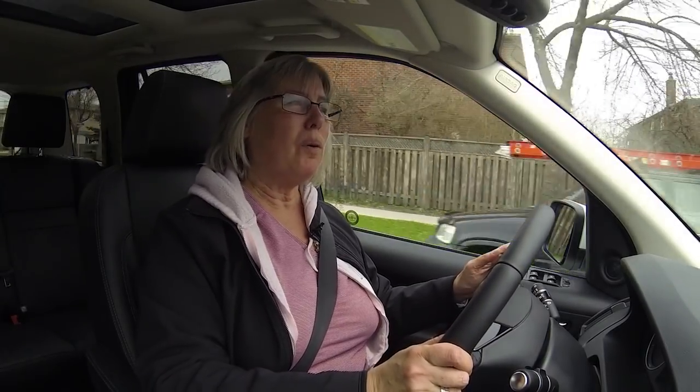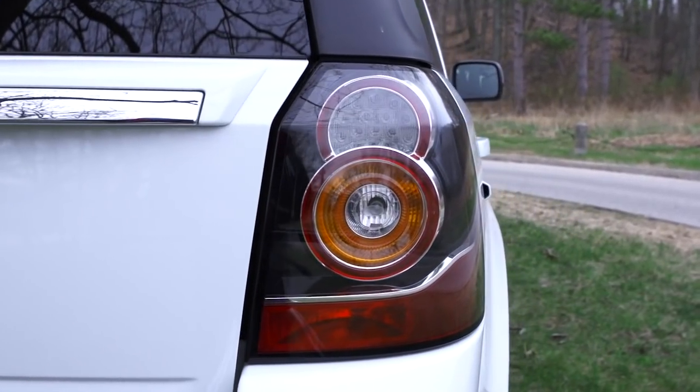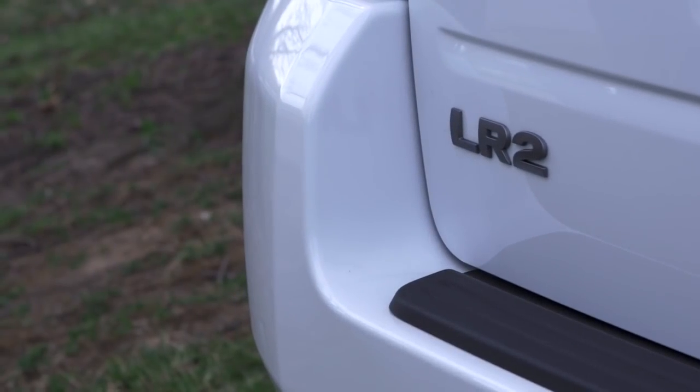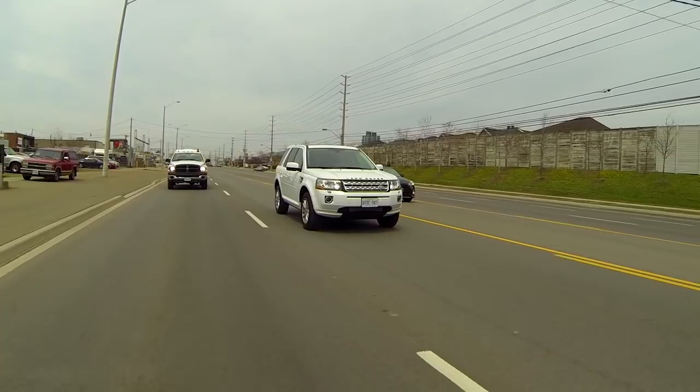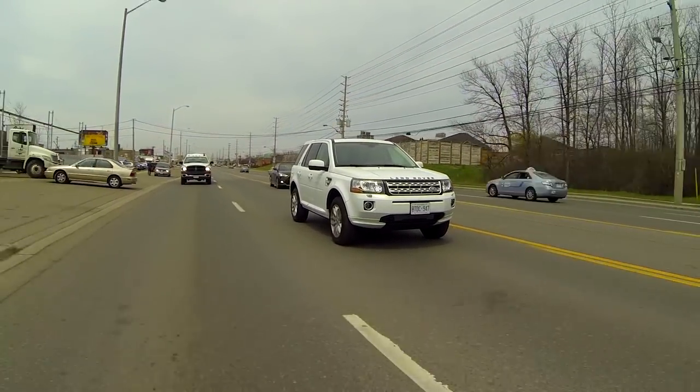Now the question with any SUV as capable as this one is, does anybody actually take it out and get it dirty? And of course the answer is probably not, but that's not the idea. The whole thing behind Land Rover is the fact that you could if you wanted to. It's got the capability and that's what people want — they want the bragging rights. When it comes to the competition, we're looking at other vehicles that are equally good off-road but far more likely to spend their time on the asphalt.